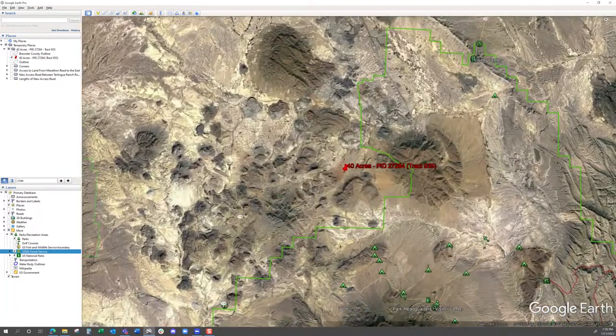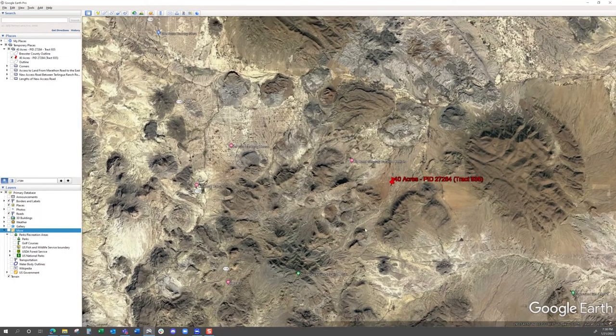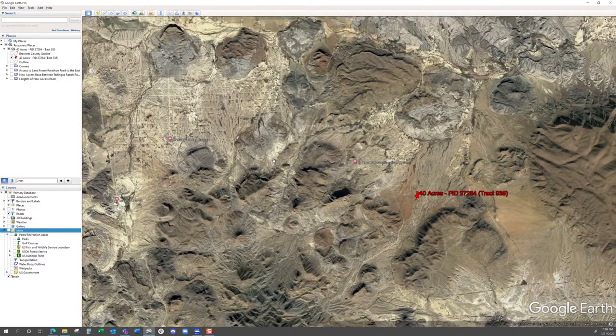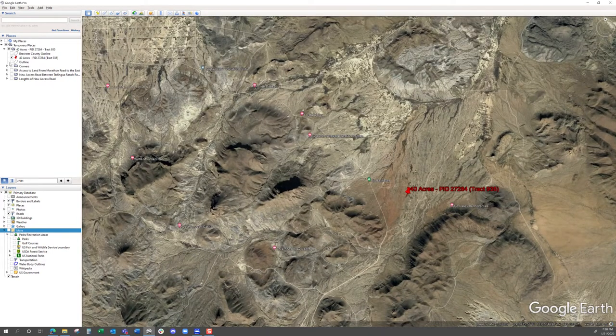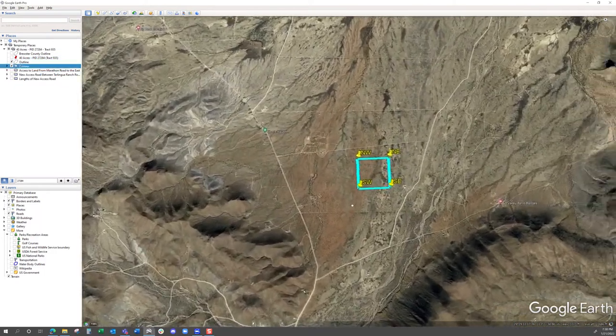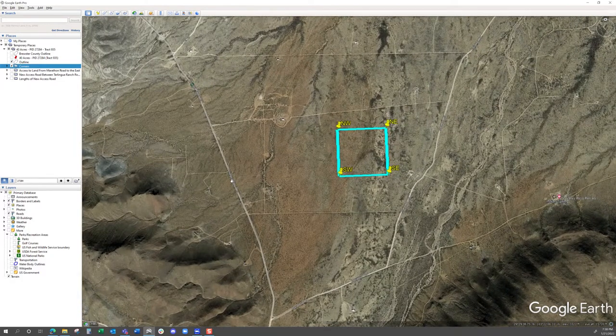I'm going to keep coming down and turn those parks off so you can see things a little better. Highway 118 is going to be the main highway running through the area — it's over to the west. To get there, you drive a short distance over to Terlingua Ranch Road, then all the way out on Terlingua Ranch Road to Highway 118. So you have Terlingua Ranch Road to the west and Marathon Road to the east.